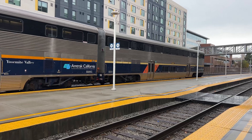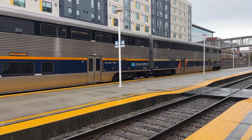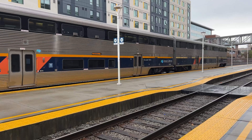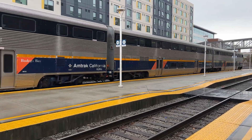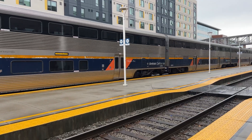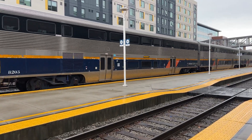Yosemite Valley 8805, 8203. Bogey Bay, I think. Curved River is 885.